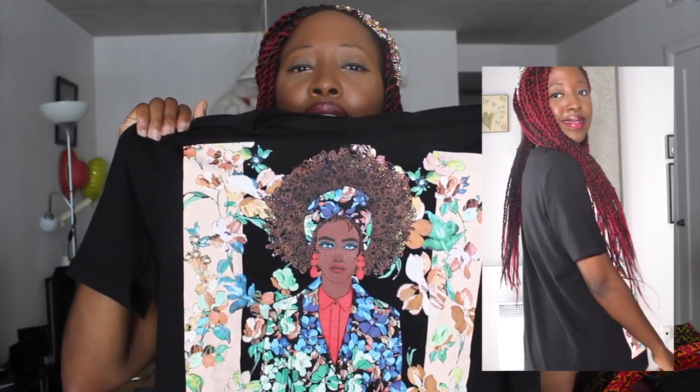Next is this top from Zara that I've already worn way too many times — I'm in love with the design. It's so pretty and works amazingly with jeans or work pants. It's a great bridge between laid-back and dressy. My personal style philosophy is to start casual and build up to something dressy using accessories and shoes. It was priced at $25.90 Canadian dollars.